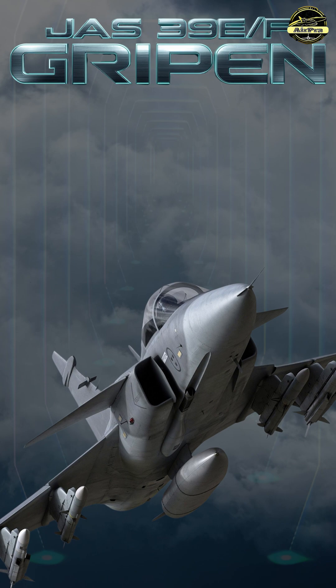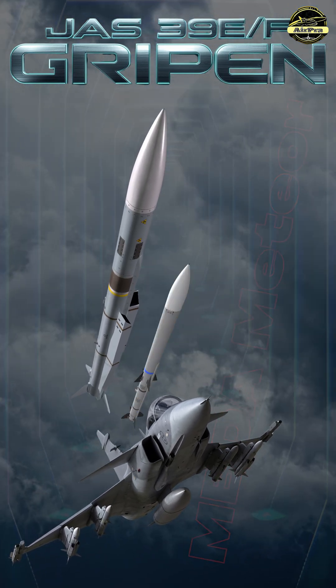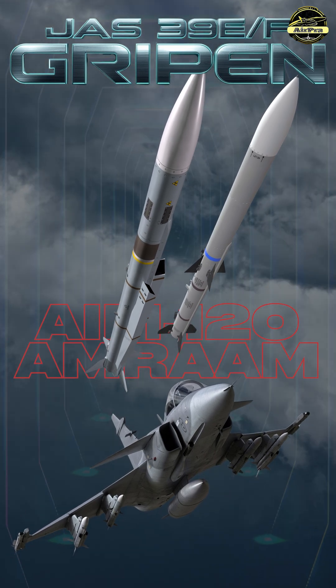For long-range air-to-air engagements, it can carry missiles such as the MBDA Meteor or AIM-120 AMRAAM for beyond-visual-range engagements.